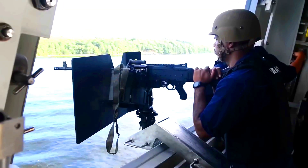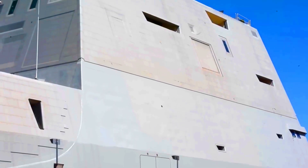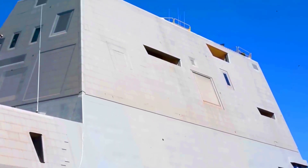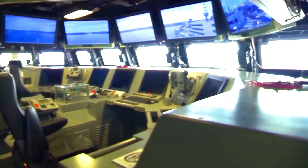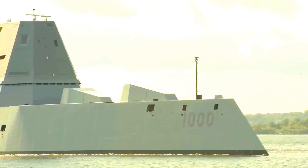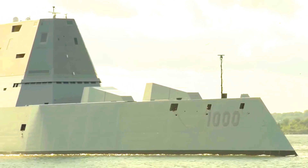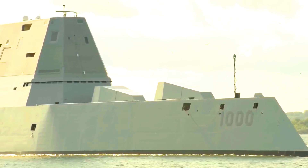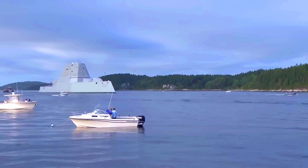The crew consists of 147 members, and the ship can comfortably accommodate an additional 28 Marines. Its armament includes 80 vertical launch cells for Tomahawk missiles and two 155-millimeter guns. Additionally, it's equipped with active defense systems and Fire Scout drones. While these Zumwalt destroyers may not be easily visible on radar, they are certainly impressive in person.